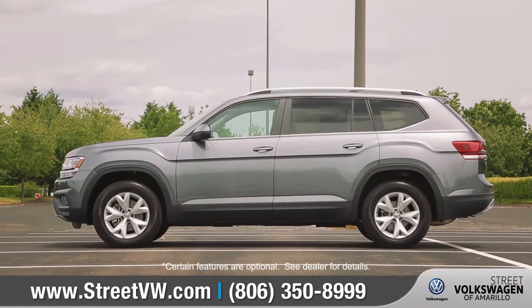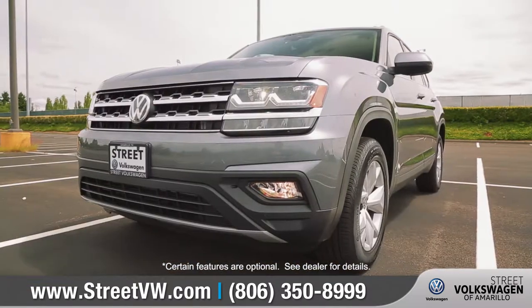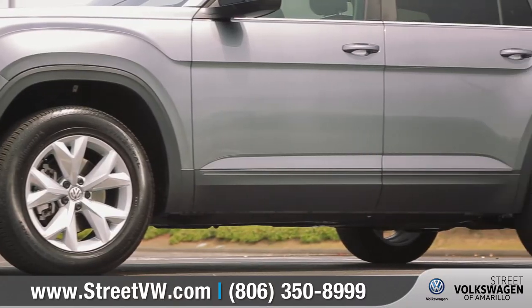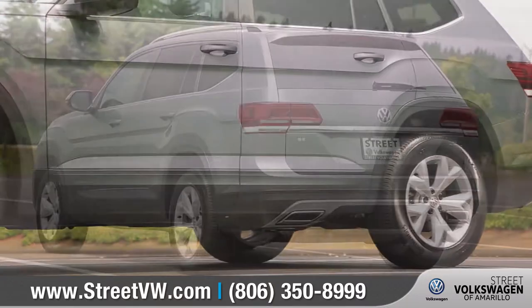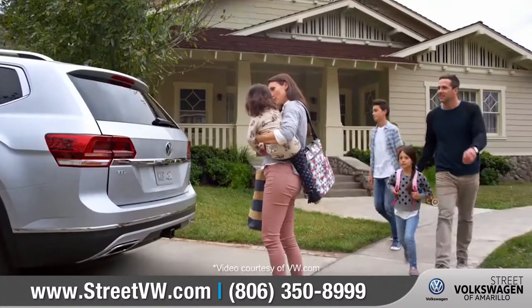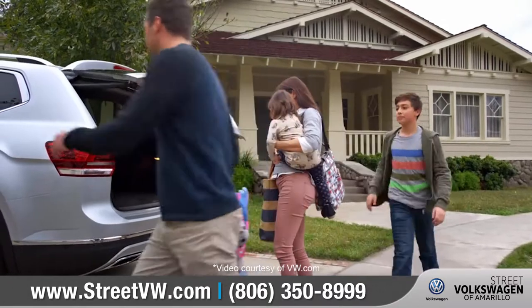Atlas is powerful and muscular, with crease lines in the front and on the sides to give it a bold design from every angle. The large size and design of the 18-inch Prisma alloy wheels make it a great fit, and the hands-free easy open power liftgate is ideal when your hands are full.